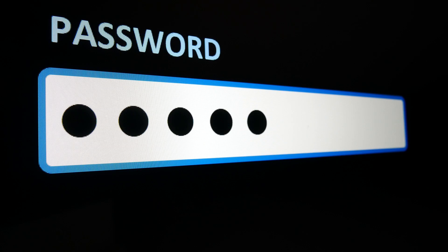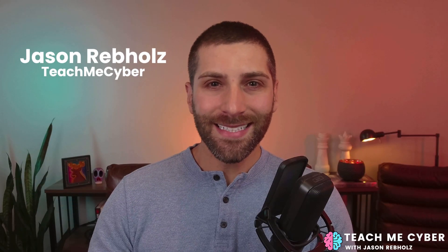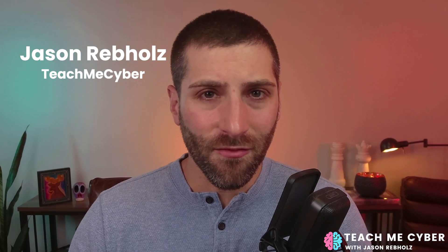I've spent the last year hunting for the perfect password manager, and I've recently been hearing a lot about ProtonPass, so I wanted to dig in to see what all the buzz was about. The question is, why did I start this hunt in the first place?